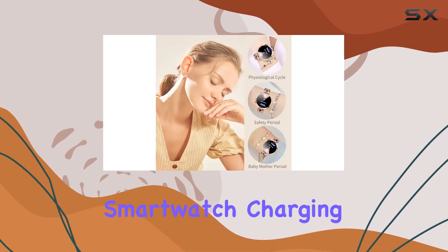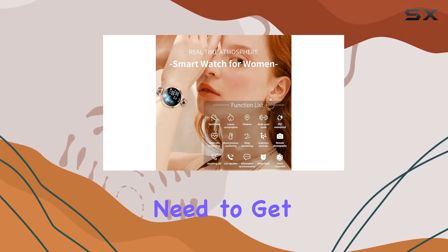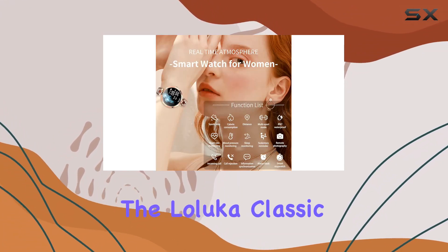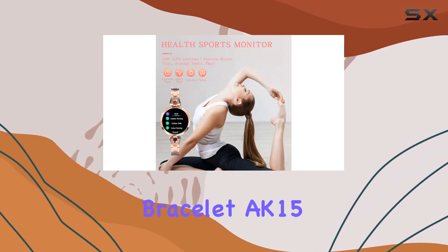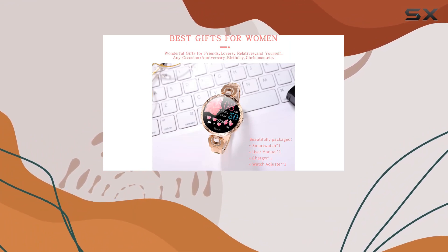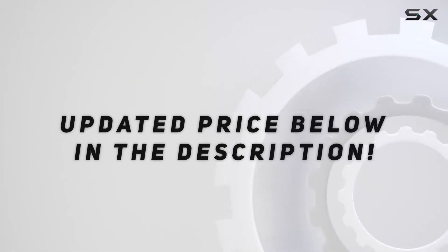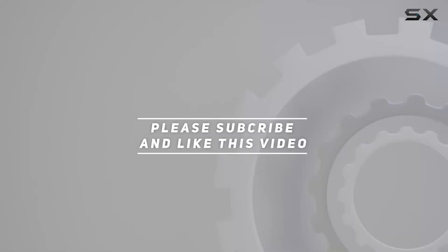The package includes the smartwatch, charging cable, and user manual, providing everything you need to get started. Overall, the Lelooka Classic Women's Smart Bracelet AK-15 strikes a balance between style and functionality, making it a versatile companion for the modern woman. Check out the video description for the updated price, and thank you for watching.